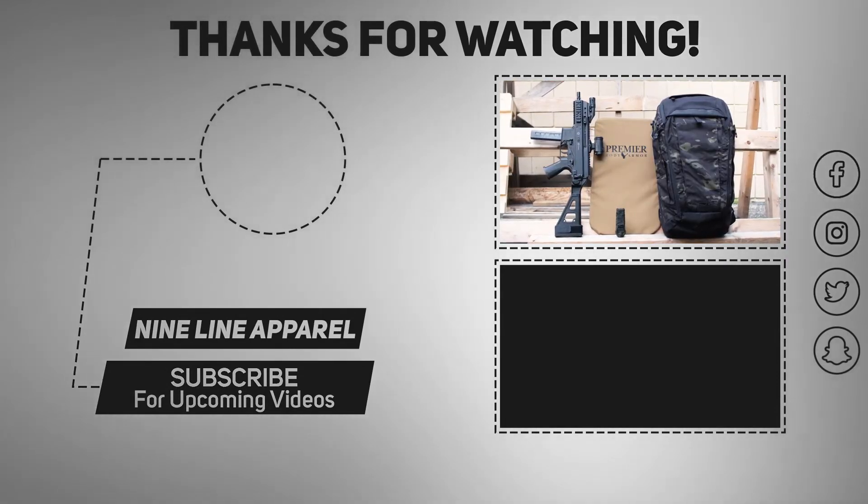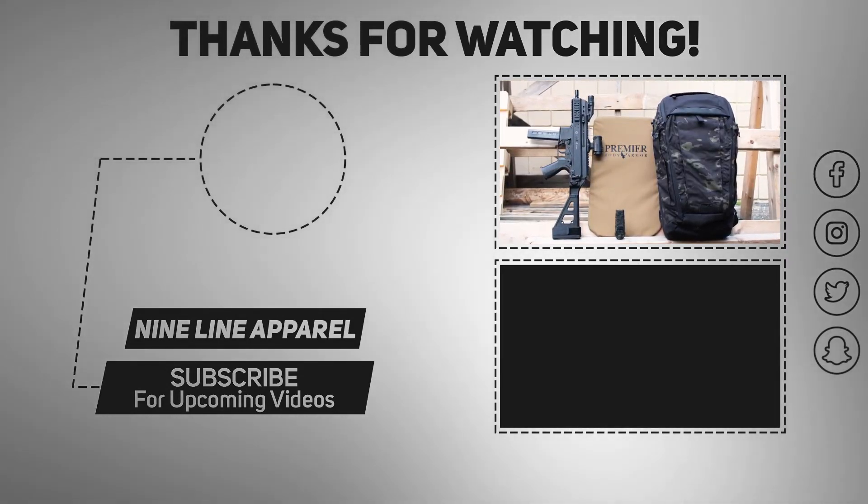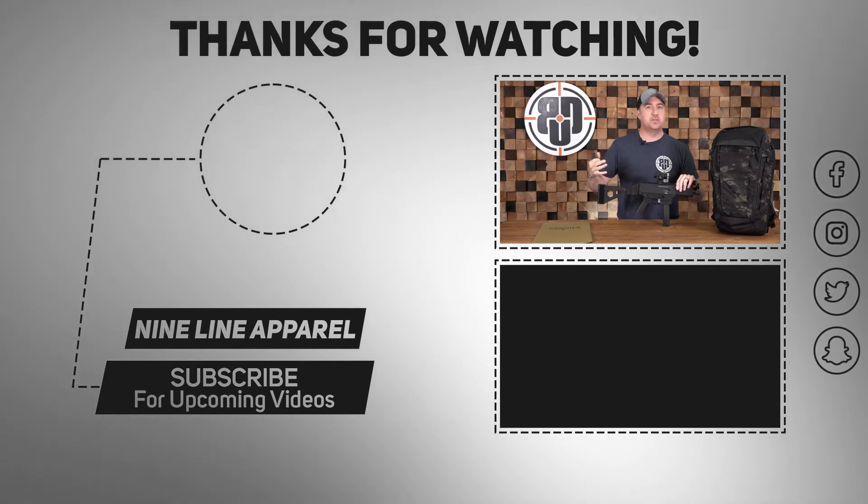The total package equals over $5,300, and it's super easy to win. All you got to do is click the link below. We wish you the best of luck and have a good one.